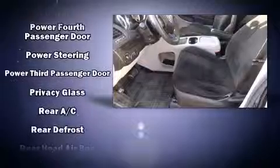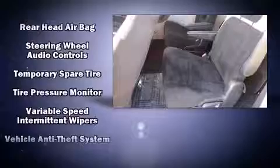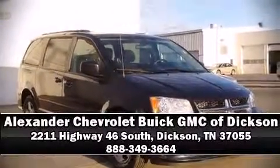With side curtain airbags supplementing the rest of the safety network, you can be assured that you and your passengers will experience top-tier protection. Our sales reps are knowledgeable and professional. Please don't hesitate to give us a call.